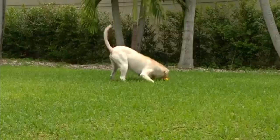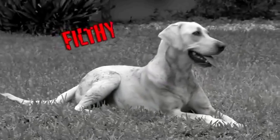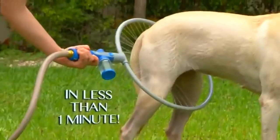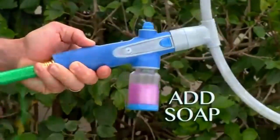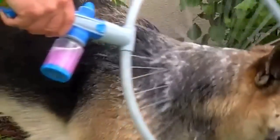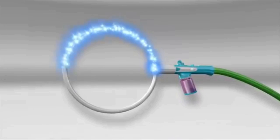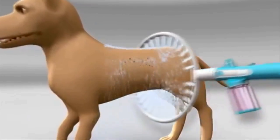Woof Washer 360 — bathing your dog can sometimes turn out to be tricky, especially when you have no experience. To wash your dog, introducing Woof Washer 360, an incredible dog washing system that takes less than a minute to wash your dog. Just attach Woof Washer 360 to your hose, add soap, slip the hoop on your dog, and slide. Turn on — the instant mix solution will clean your dog in the most efficient way possible.